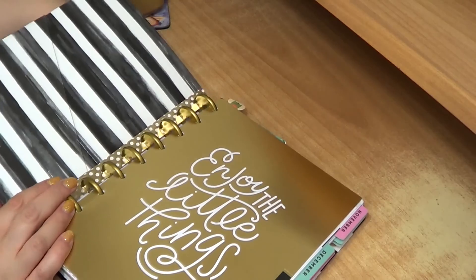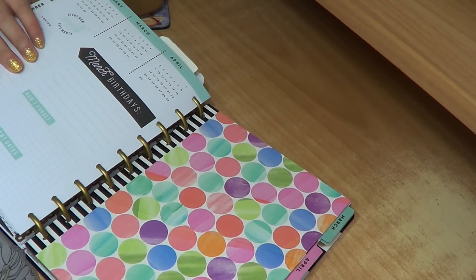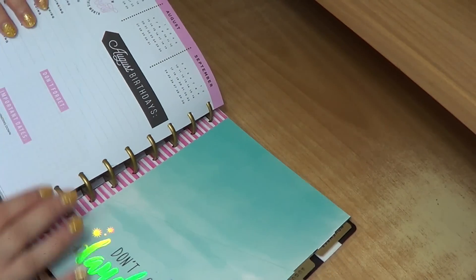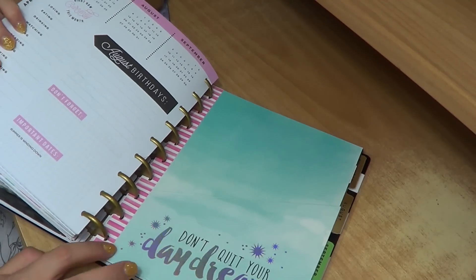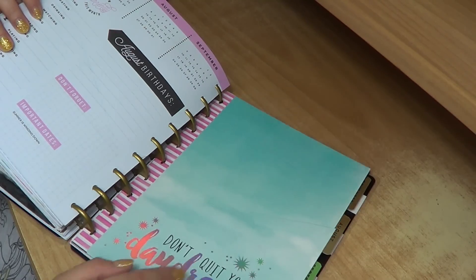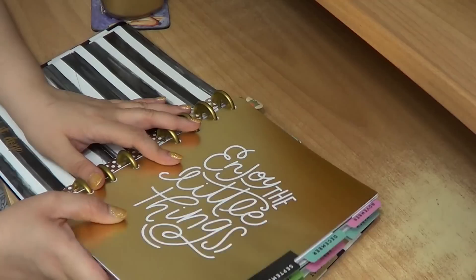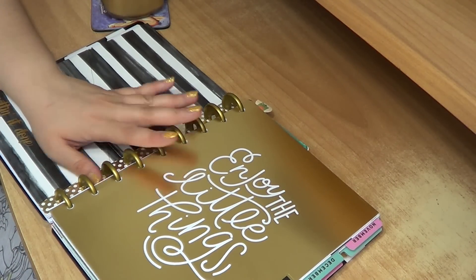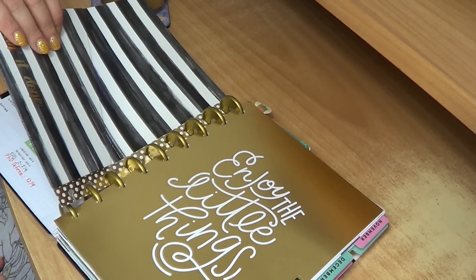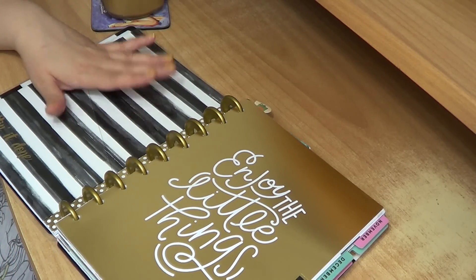The inserts I currently have in are this black and white one, this very colored one because I really wanted an intense pop of color, and this one because I love it — it's actually holographic in the light and it says 'Don't Quit Your Daydream,' which I find very beautiful. I also have three more somewhere in my planning supplies that I might switch in. The good thing with the Happy Planner is that you can take all these things out and put them back in, which makes it very easy to use.